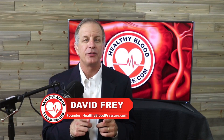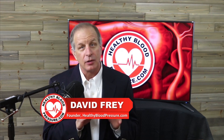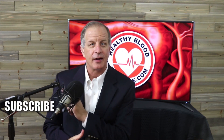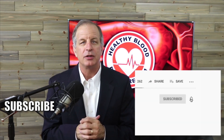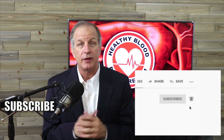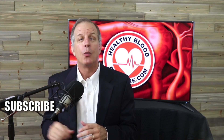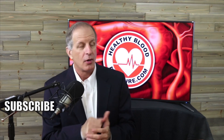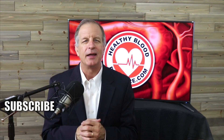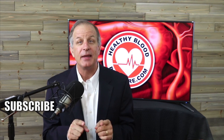If you suffer from high blood pressure and want to receive my educational videos about how to lower your blood pressure, I'd like to ask you to do three simple things right now. Number one, click the subscribe button. Number two, click on the bell icon so that I can notify you the moment I release a new video. And number three, watch another one of my more popular healthy blood pressure videos. Thanks for watching and have a happy and healthy day.